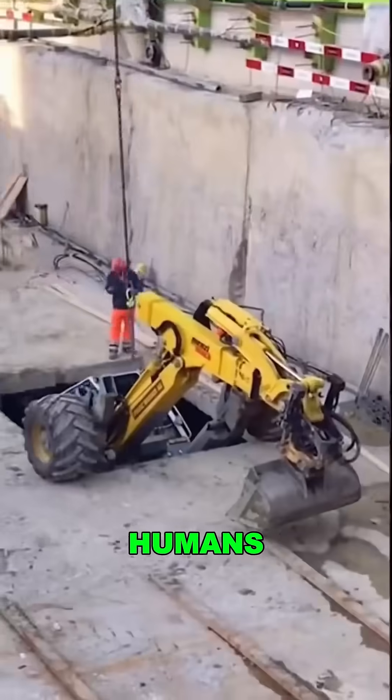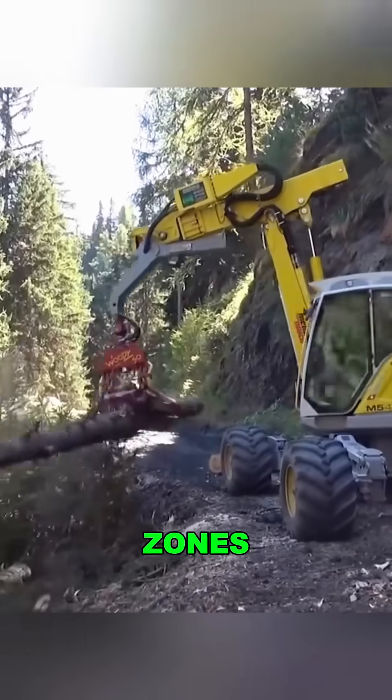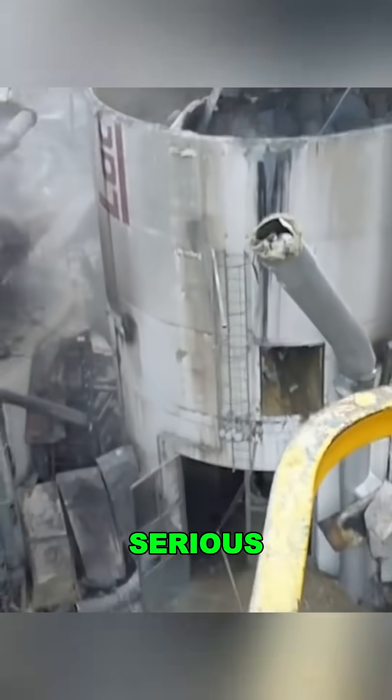You'll find it in places humans can't work: landslides, cliffside repairs, forest rescue zones. But don't think anyone can drive it — you need serious skills and serious guts.